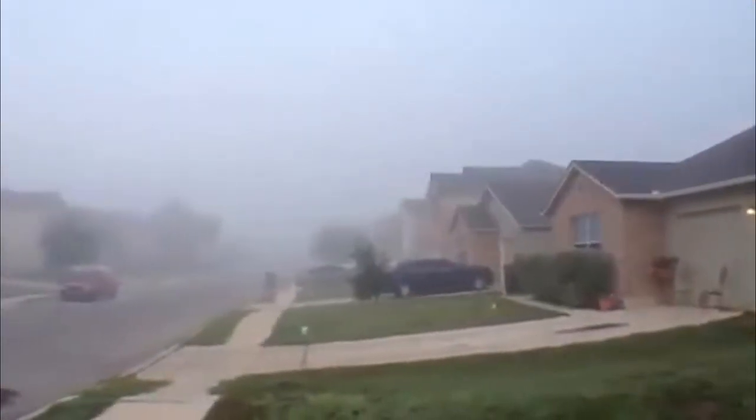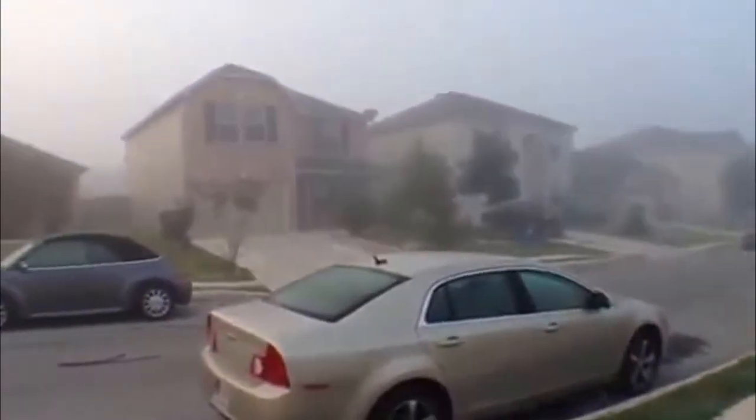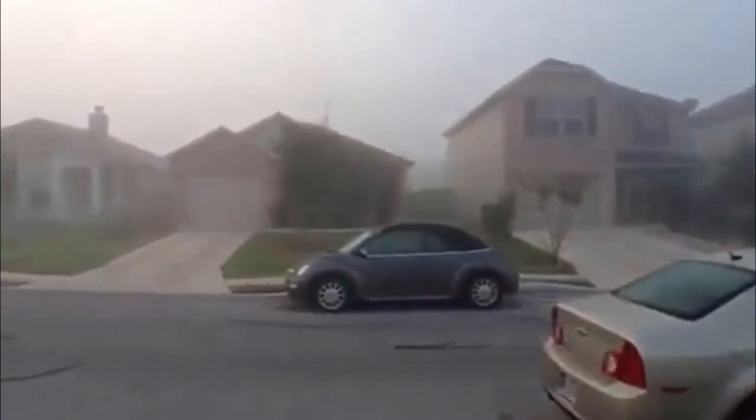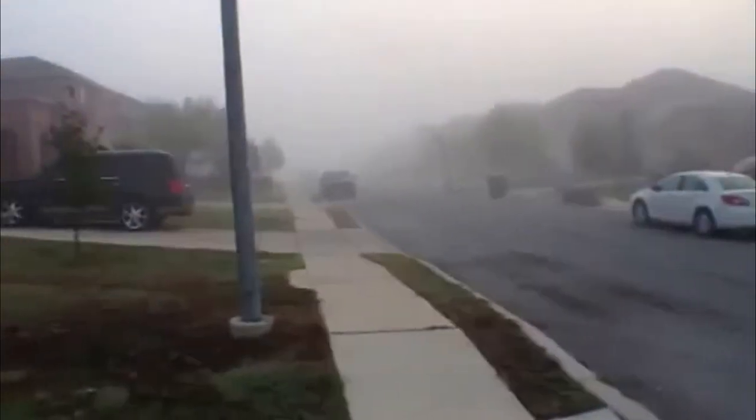We'll take a look at the neighborhood here. It's kind of a foggy morning. It's a four bedroom, two and a half bath. Square footage is approximately 2,278.